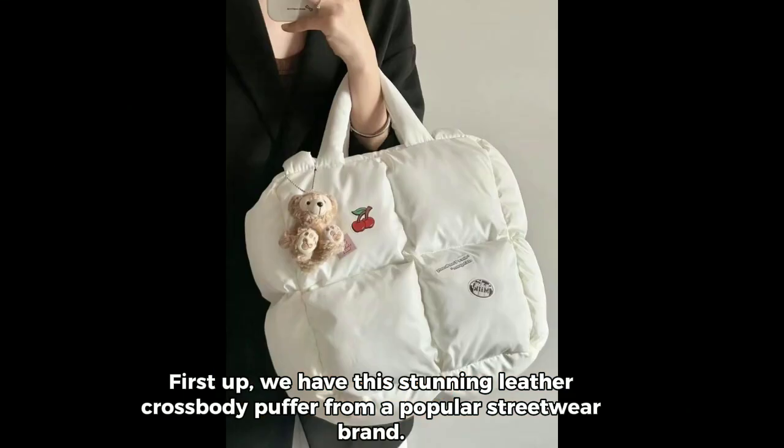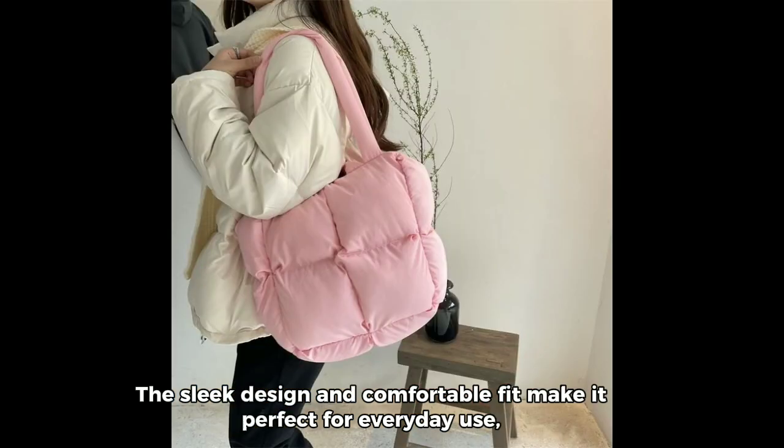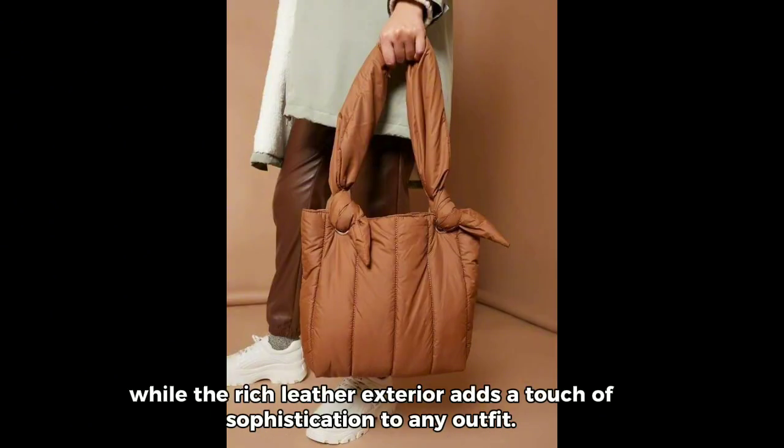First up, we have this stunning leather crossbody puffer from a popular streetwear brand. The sleek design and comfortable fit make it perfect for everyday use, while the rich leather exterior adds a touch of sophistication to any outfit.